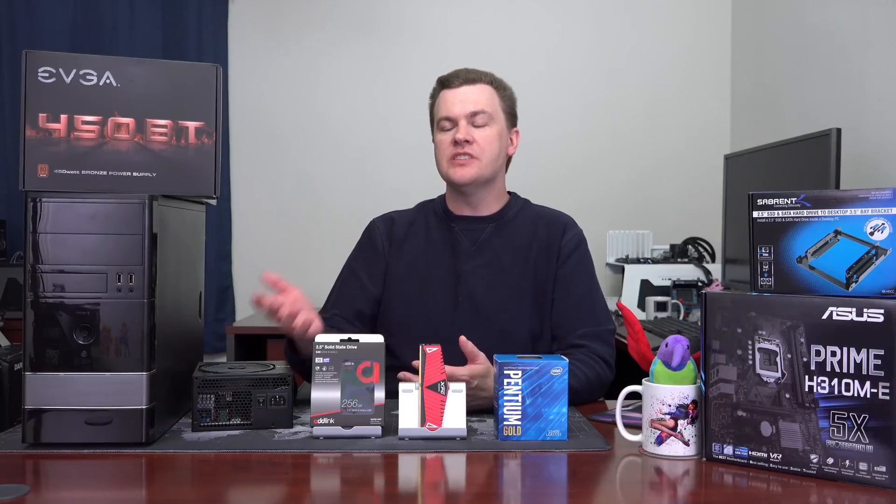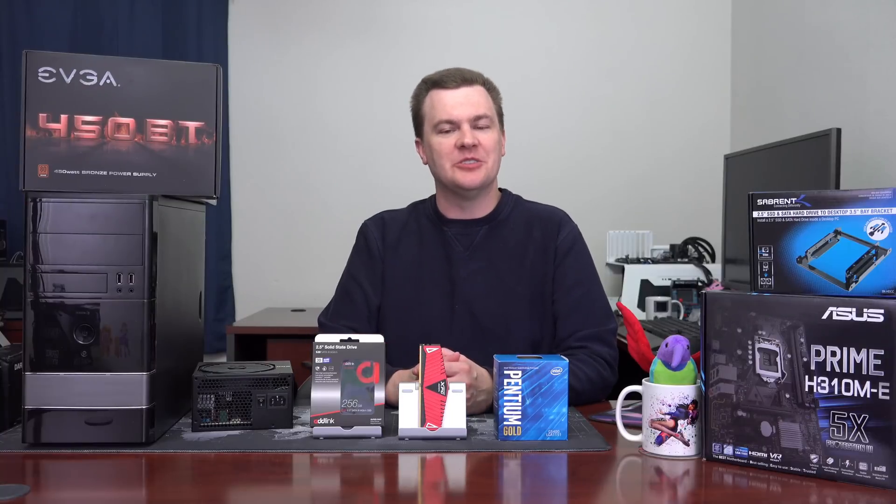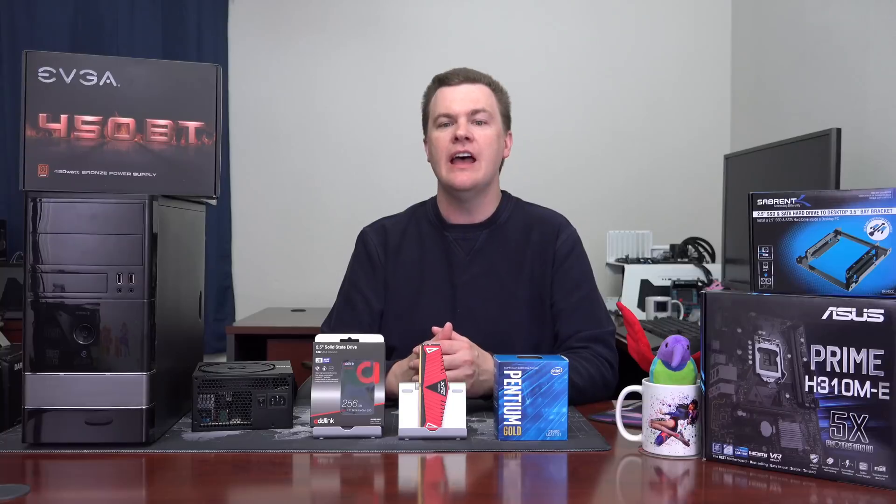Today's video is all about the pros and cons of a build like this, optional changes you could make to it, what graphics cards you could install in it, and what your other choices besides this whole platform might be if you're putting together a budget machine in the middle of 2018.